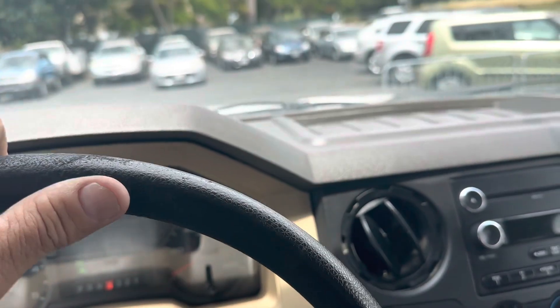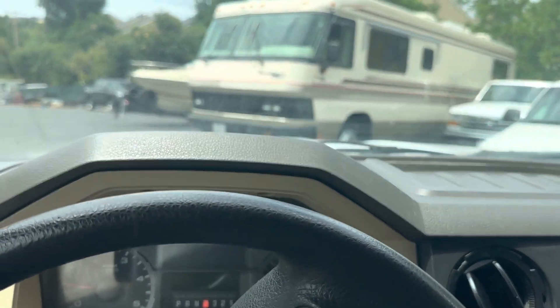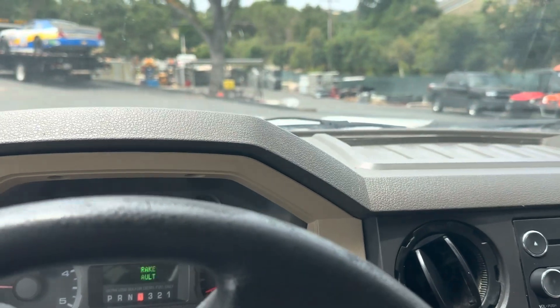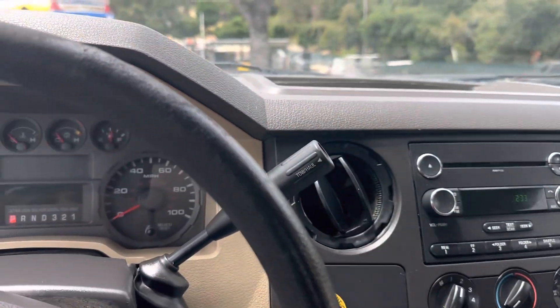That's about it on this truck. Preview is Friday the 2nd if you want to come on down and check it out. Saturday's auction starts at seven o'clock in the evening, so be ready. Thanks for watching.